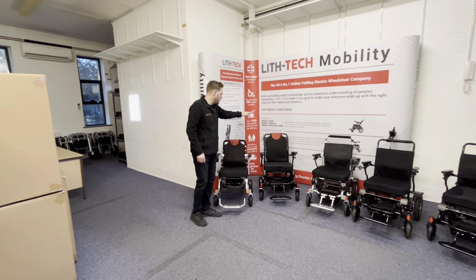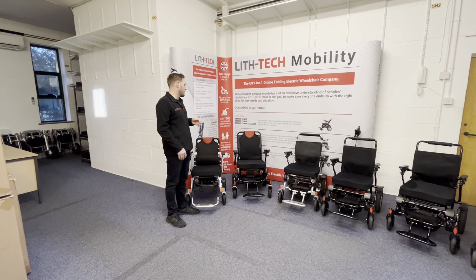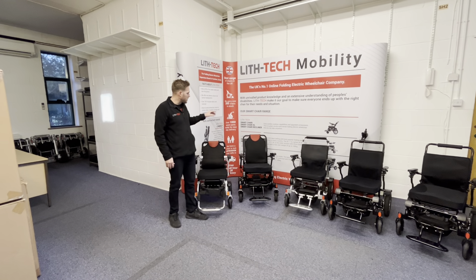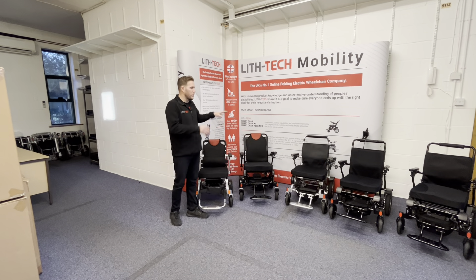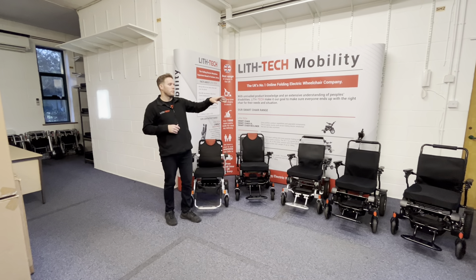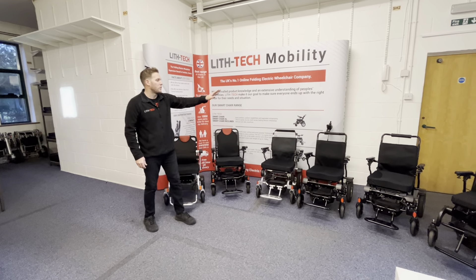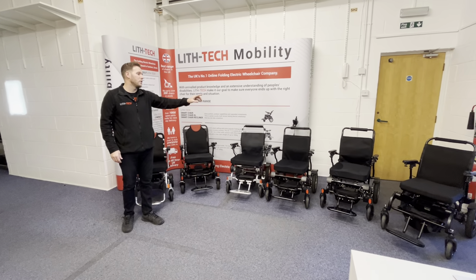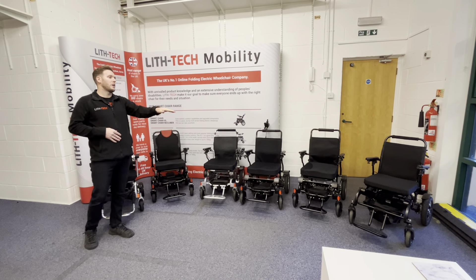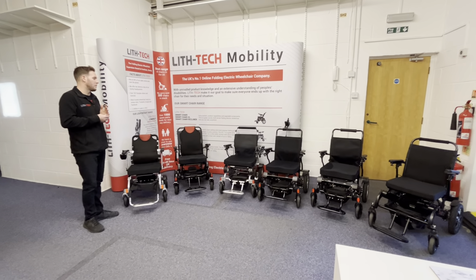Next in line is our Compact Plus — this is our latest chair, the Lith-Tech Ryma. It's also part of our lightweight range, however it's far more capable than the Compact. It's what bridges the gap between our lightweight models and our smart chair range. We've also got our Smart Chair 1 and Smart Chair 1 XL, then the Smart Chair, Smart Chair XL, and Smart Chair Recliner. And then we've got our Smart Chair X range, which has the Smart Chair X and Smart Chair XL. We'll move on to the Smart Chair range in a bit.